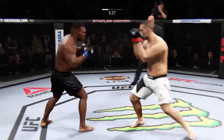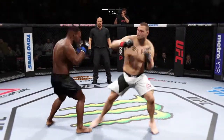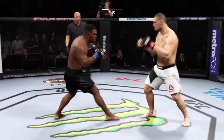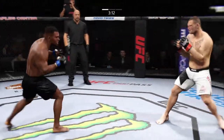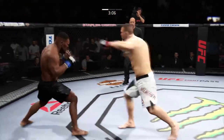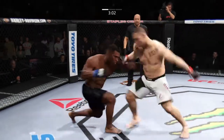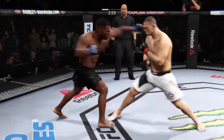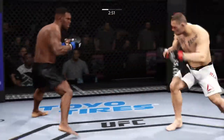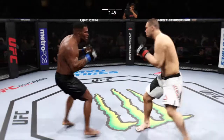Good defense by Tyson. Nice inside leg kick right there. Great support for Velasquez. Caught him with a left — good combo. His left eye's closing up. Back and forth. Safe for now, good defense for now.